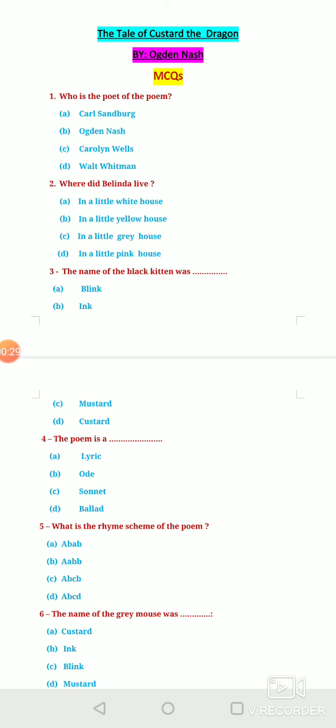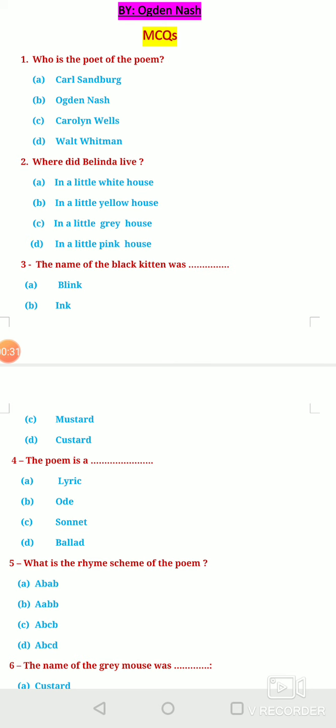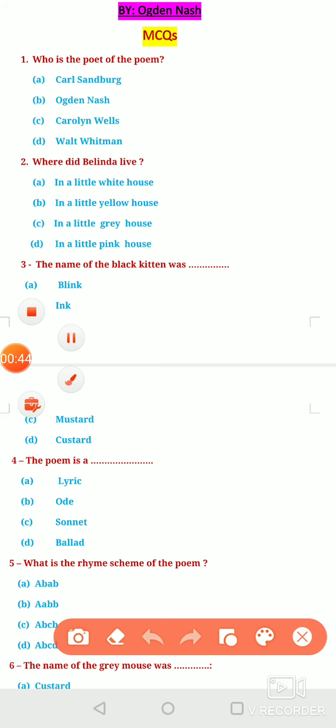Question No. 1: Who is the poet of the poem? Option A, Karl Sandberg. Option B, Ogden Nash. Option C, Caroline Wells. And Option D, Walt Whitman. We all know that the poet of the poem is, of course, Ogden Nash.